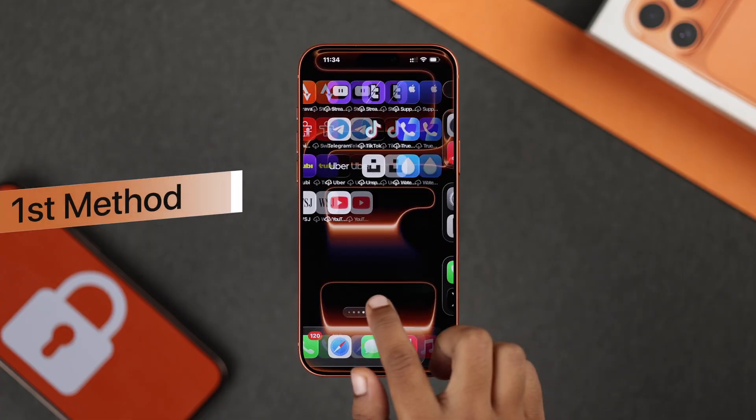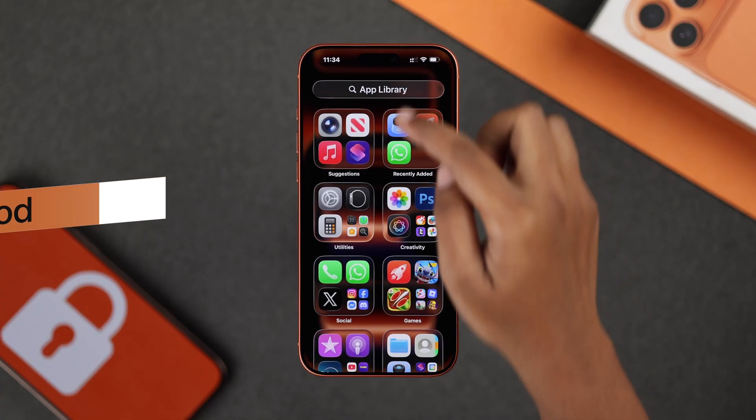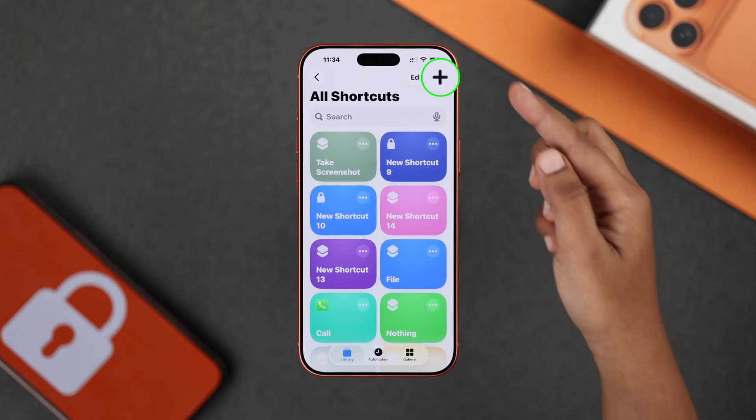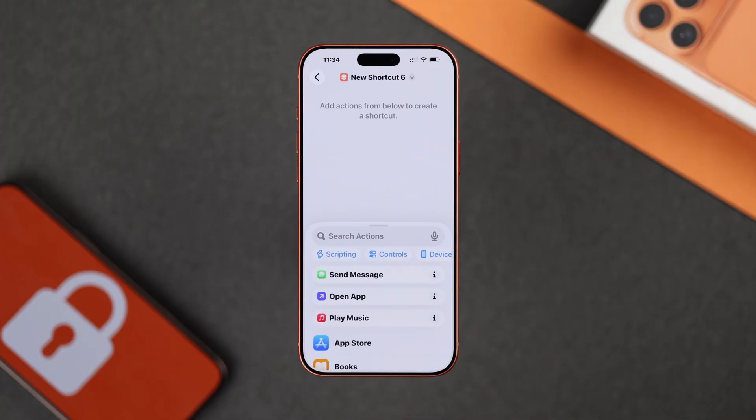So now for the first method, you have to go to your Apple library, then search for Shortcuts. And here you have to tap this plus icon to add a new shortcut.